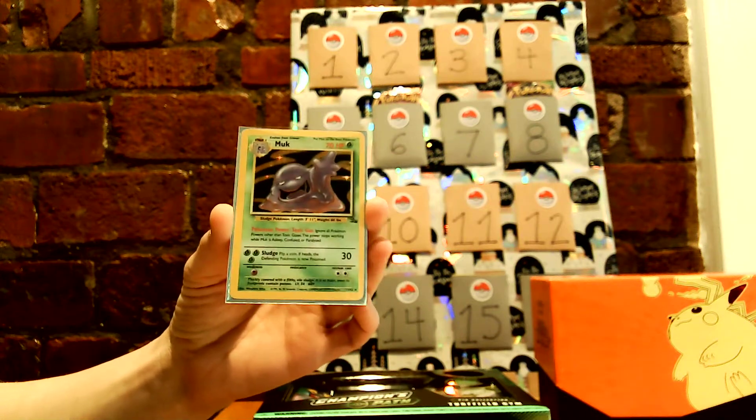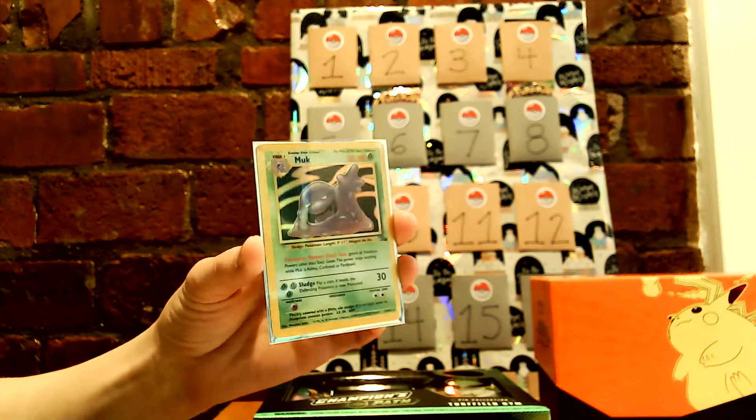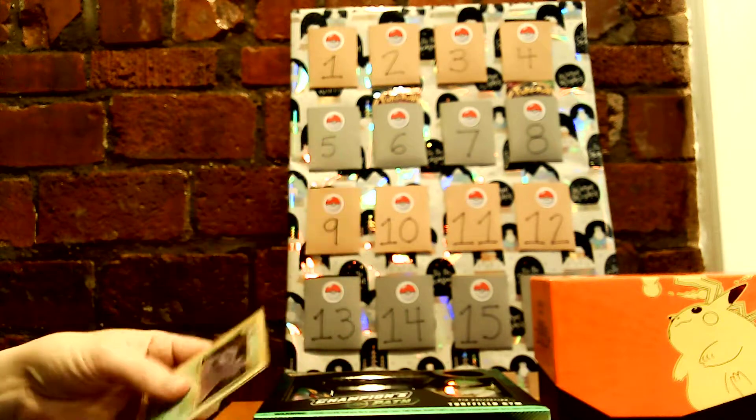So it's probably not anyone's favorite — Muk personally isn't my favorite Pokémon — but this card means a lot to me and I'm glad that I still have it.